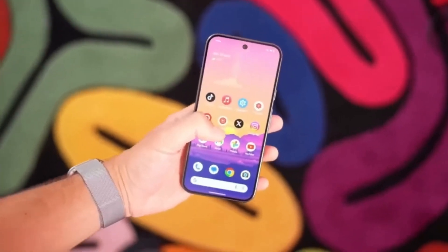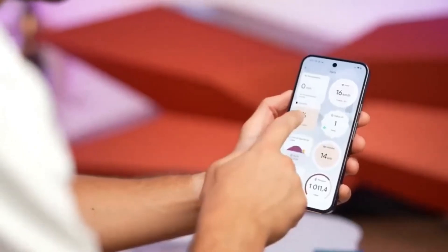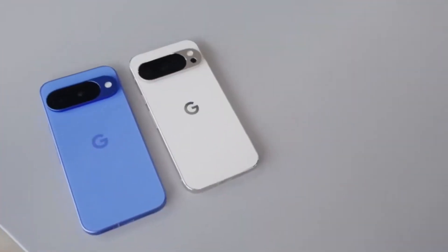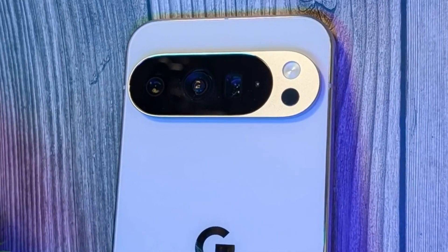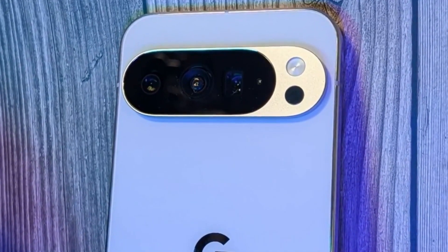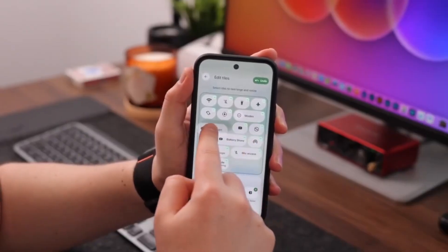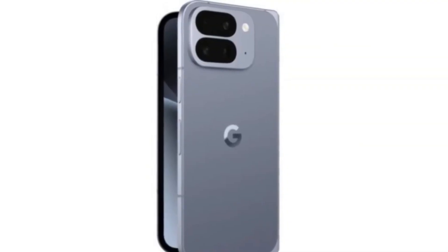Consent can be given in several ways: a simple verbal announcement at the start of the call such as 'This call may be recorded,' an audible beep tone played at regular intervals, or an explicit written or verbal agreement beforehand. It's worth pointing out that Google is trying to protect itself and users by automatically notifying participants when recording starts. This isn't just a courtesy — in many jurisdictions, failing to notify can land you in legal trouble.